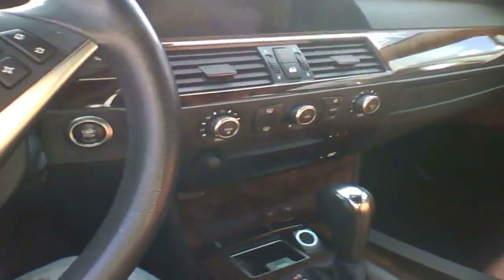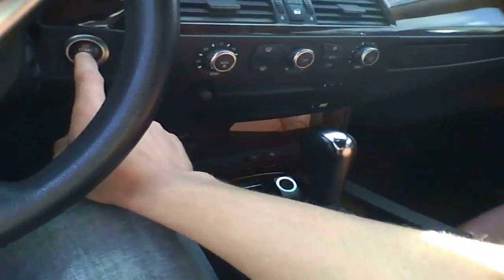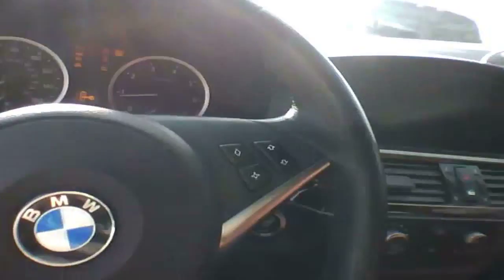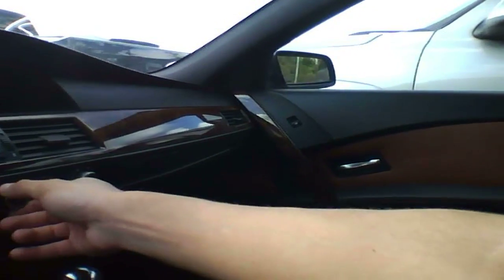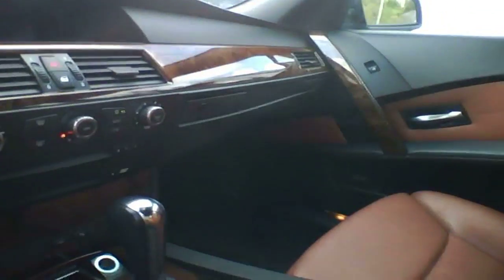This is a 2007 BMW 550i with 97,000 miles. I always like this year of 5 Series BMW.